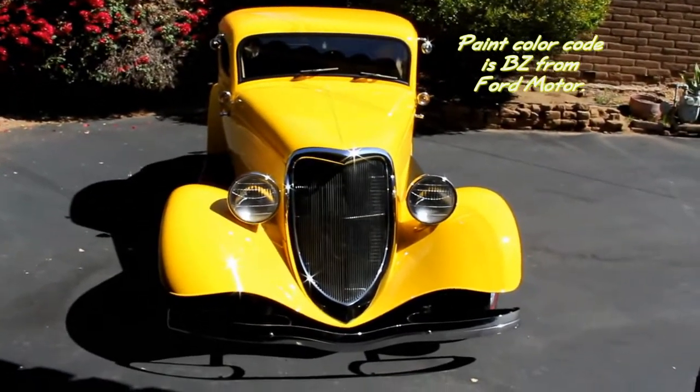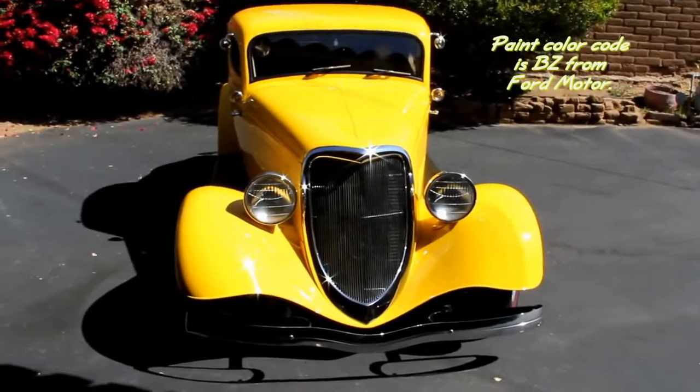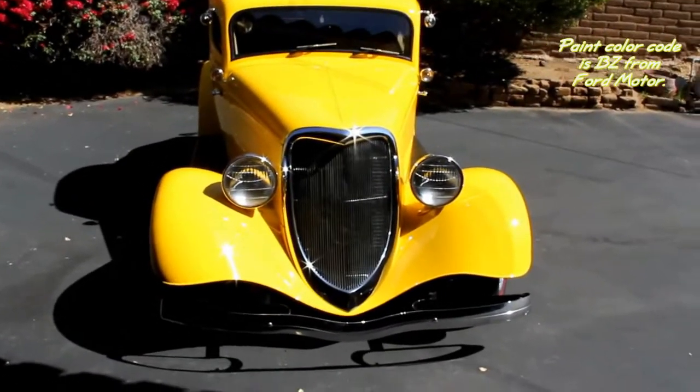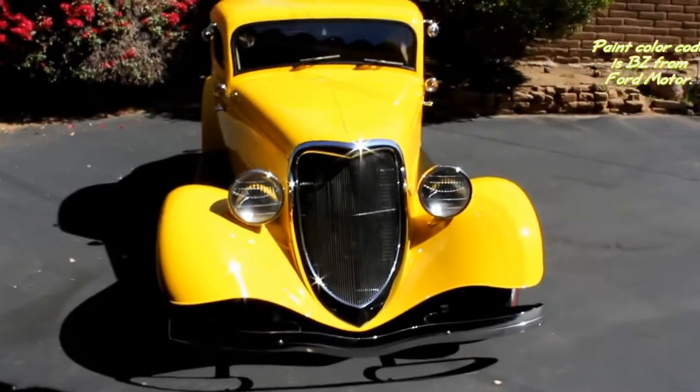The car is stunning with a custom bright yellow paint job. The paint color code is BZ from Ford Motor Company. I refer to code BZ as Hot Rod Yellow.